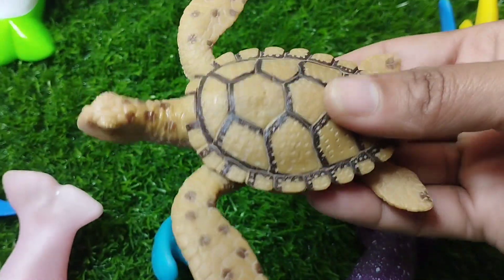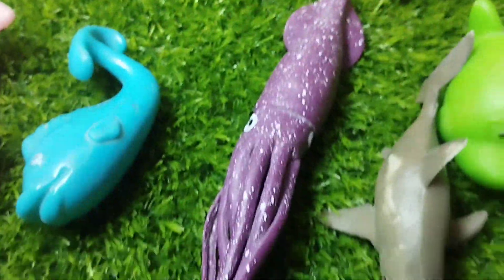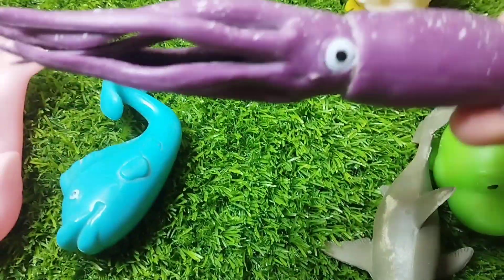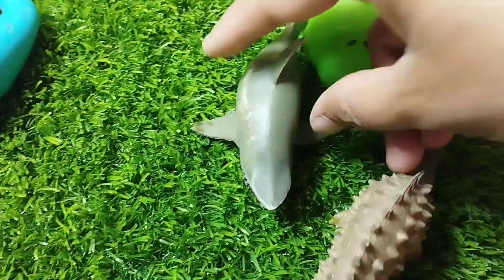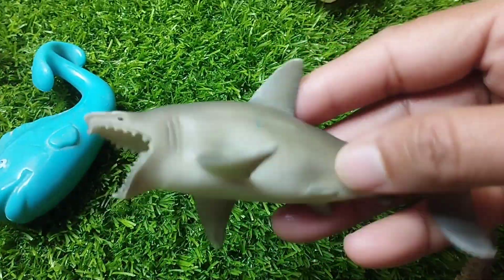A sea turtle. This is a sea turtle. A squid. This is a squid. The next one is a shark.